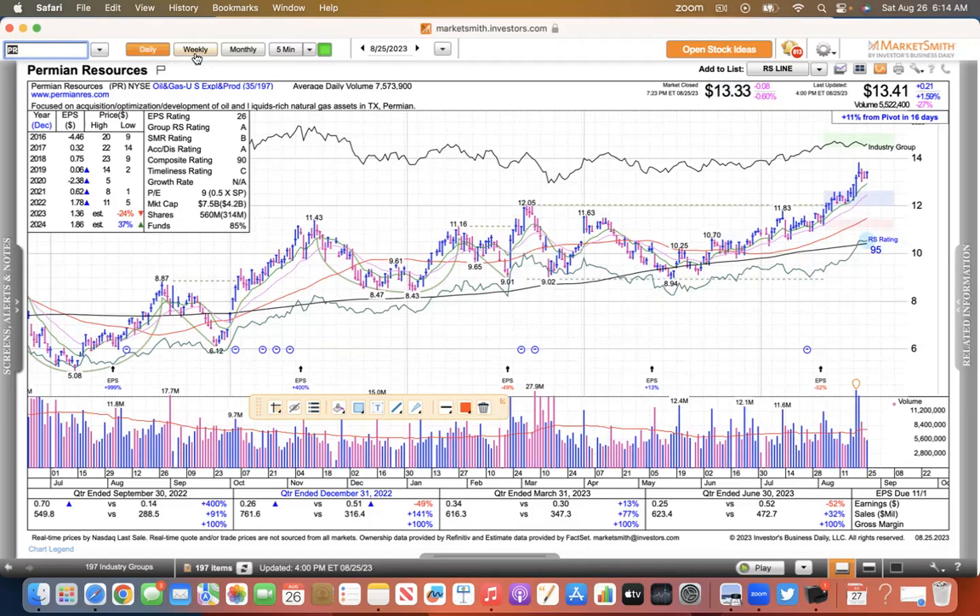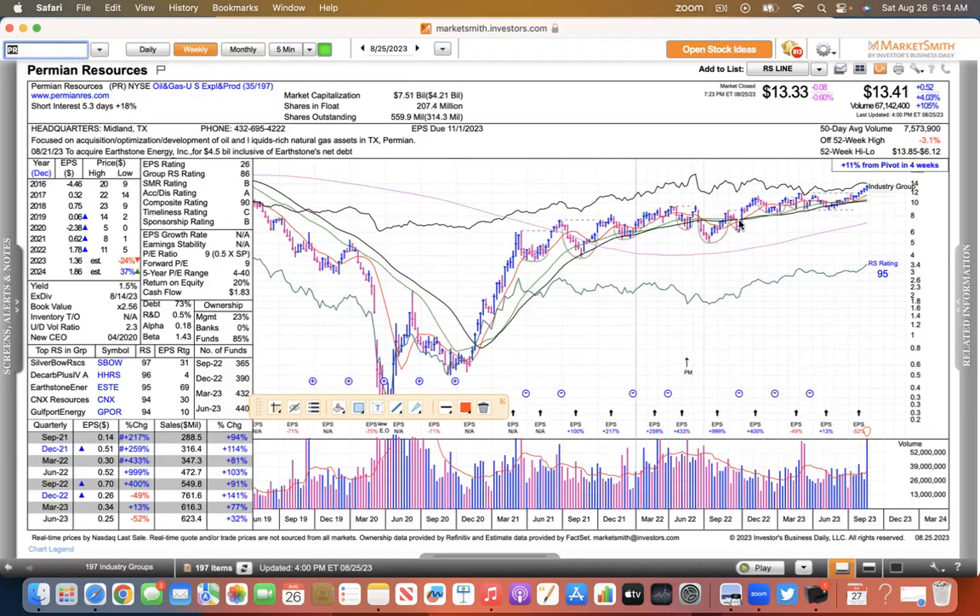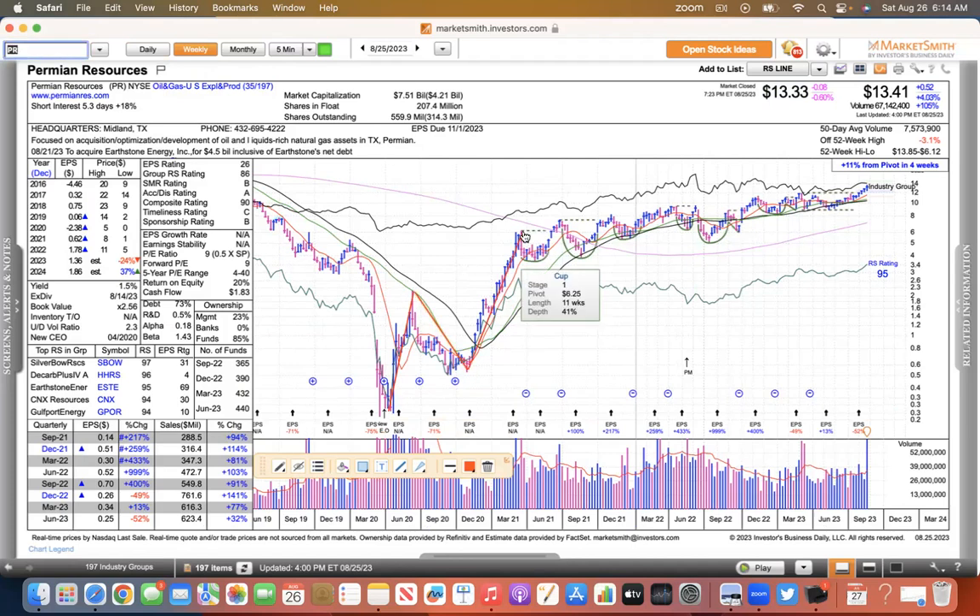I'm going to go to the oil patch because Permian Resources has been a really strong stock. I always like stocks that have shown the ability to move. This one has moved in the past, pulled back, but it's shown the ability to make these great runs. It's consolidated for a long time, but now it's starting to move again. So I'm sticking with Permian — it looks pretty good to me.